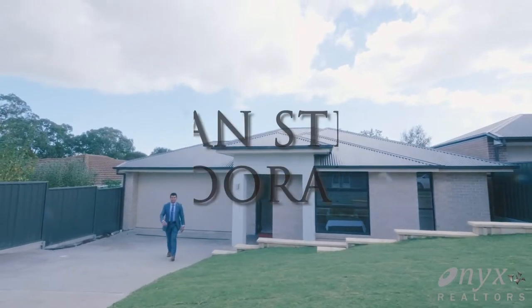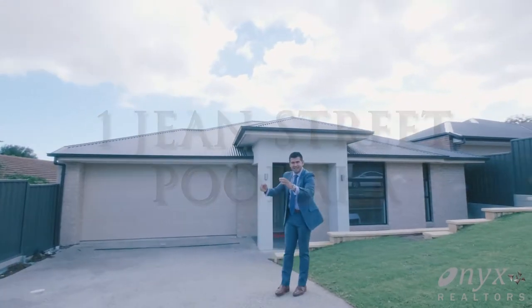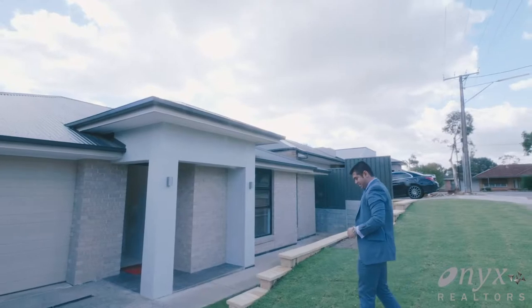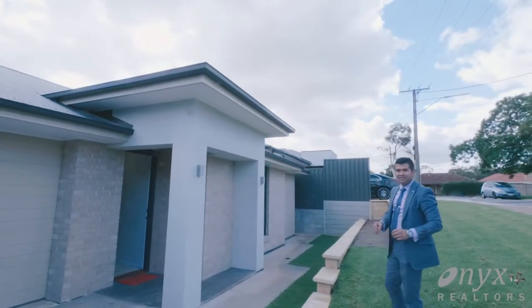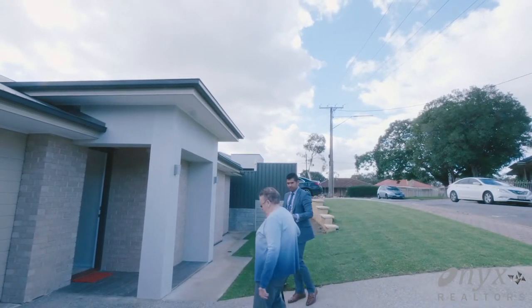Hi fellas, this is Sam from Onyx Realtors, just presenting this beautiful family home behind me, waiting for its first home owner. Let me walk you through it. Three bedrooms, double garage, two living areas — brand new property.